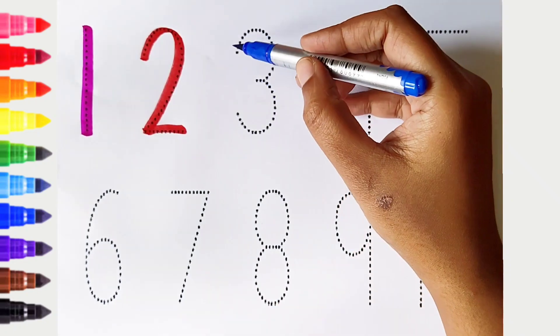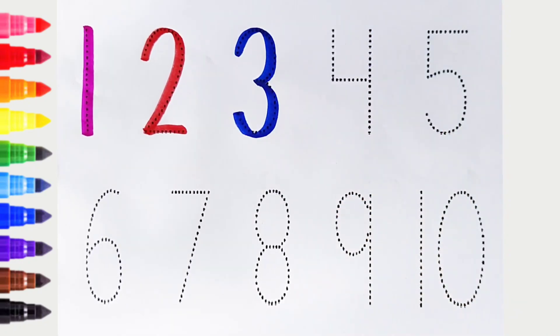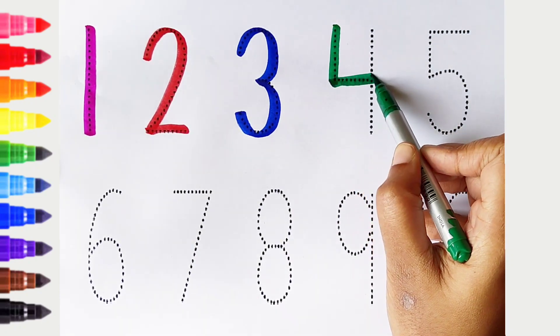3. Dark blue color. 4. Dark green color.